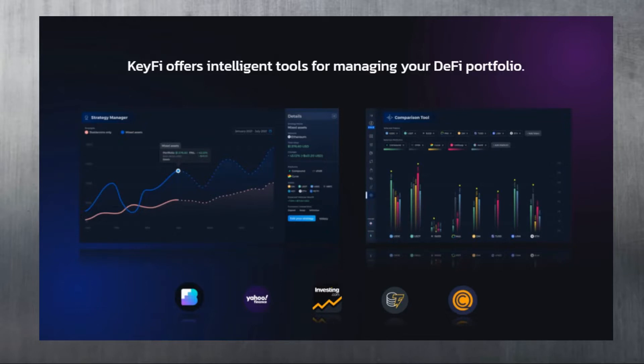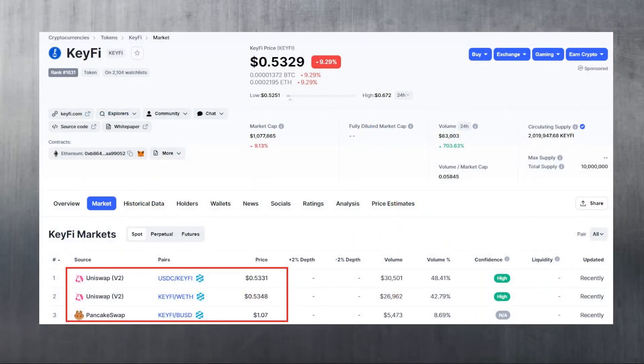KeyFi Pro offers more sophisticated tools such as a strategy manager, which is used to create and deploy custom yield strategies across different DeFi platforms, as well as an advanced crypto news and research dashboard - ideal for those who love DeFi and are looking for tools that are trying to innovate and improve the space. The app will have a cutting-edge user interface, which you'll get to see later in this video, for all your DeFi needs, powered by Ethereum and Binance Smart Chain.